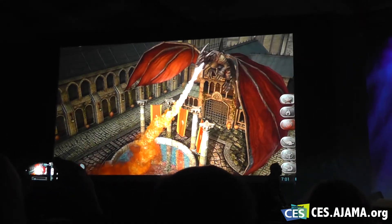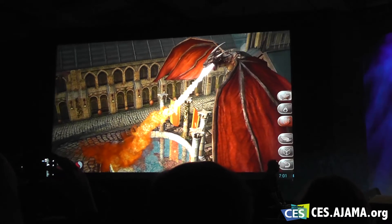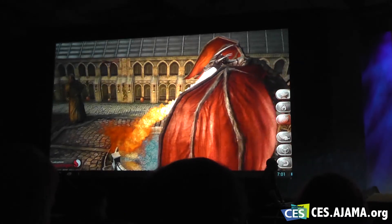To top it off, our new GPU is incredibly efficient. It consumes about half the power of its predecessor — half. So gamers can play more and recharge less.